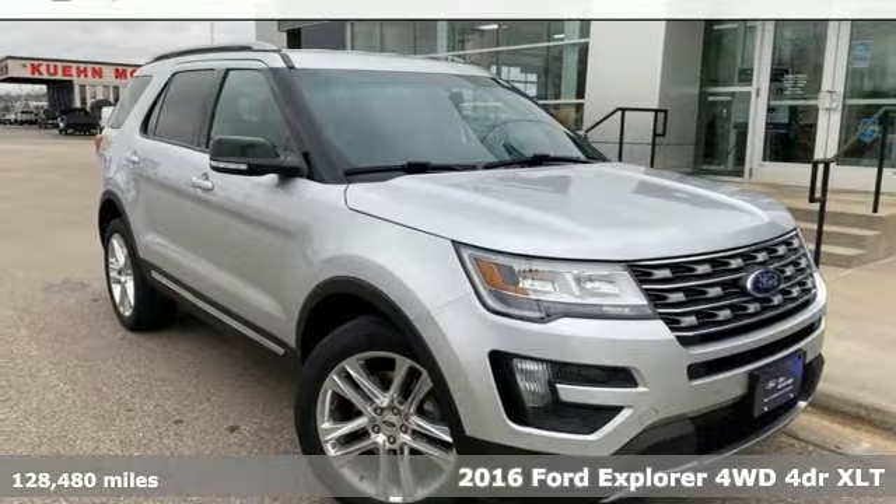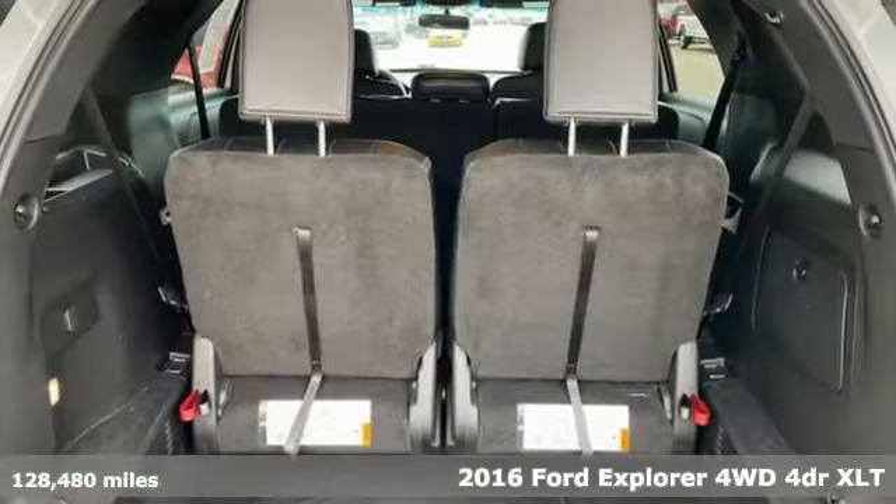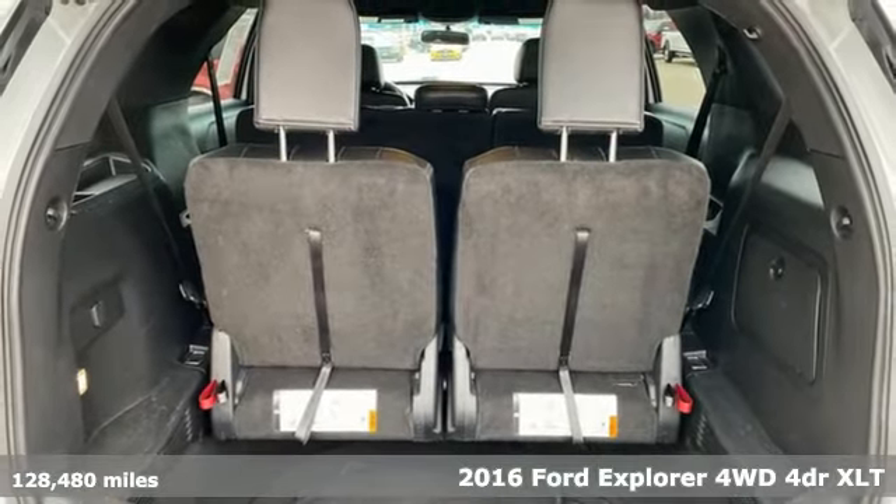It's a 2016 Ford Explorer. Ford has won over millions of loyal customers with a wide range of value-driven vehicles.